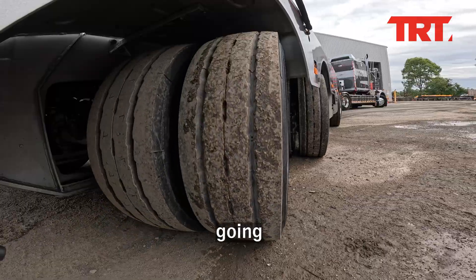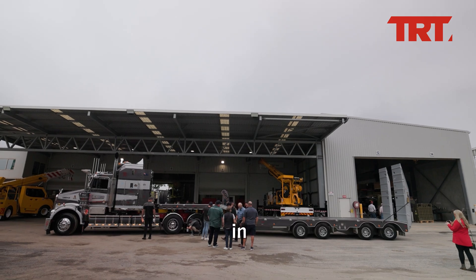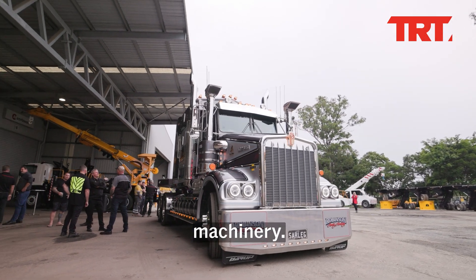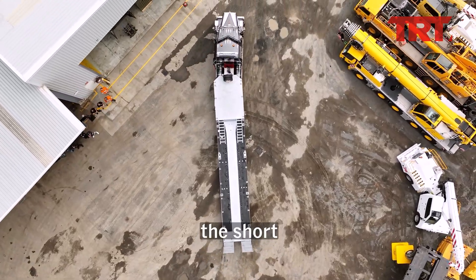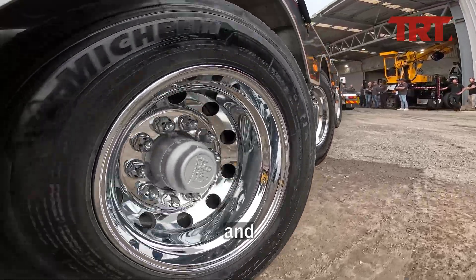This first all-steering mini quad deck widener from TRT is going to customer Chris Robinson, owner of Robinson Earthmoving over in Coffs Harbour. Chris Robinson owns around 100 to 115 pieces of CAT and Komatsu construction machinery. This trailer will be used on the bypass over the next two years delivering plant back and forth, and the short nature and all-steering abilities of this trailer will really come in handy for him and his team.